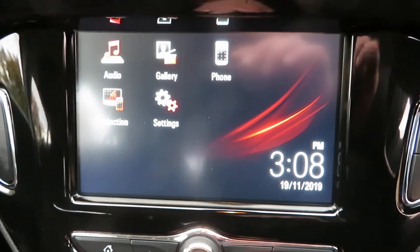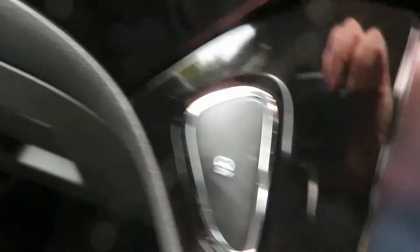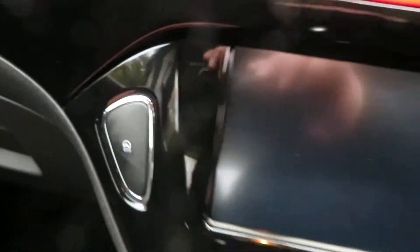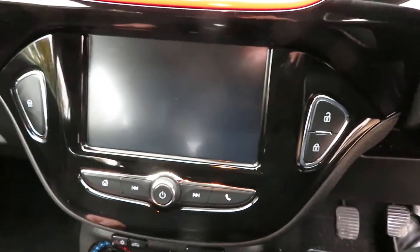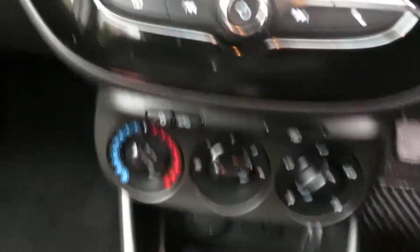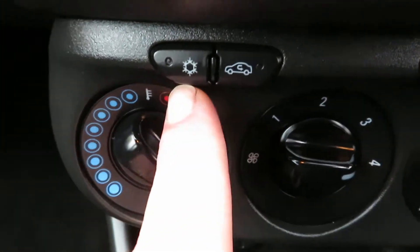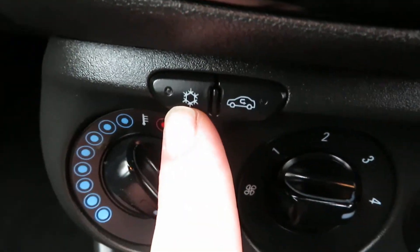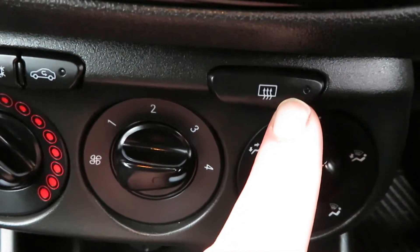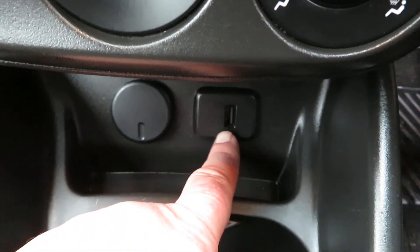On this side of the screen you've got the central locking button, and on the other side city steer, which makes the power steering even lighter — handy in tight city spaces or car parks. Heater controls are down here along with the air conditioning button, rear demist, and a USB port below that.